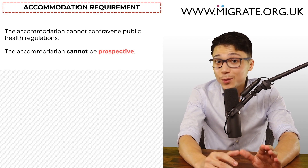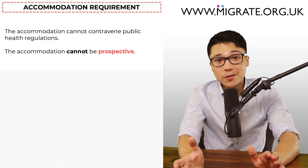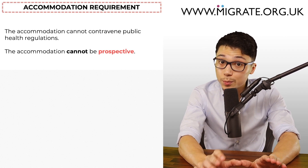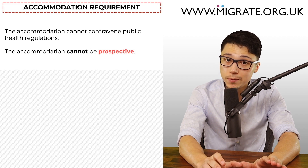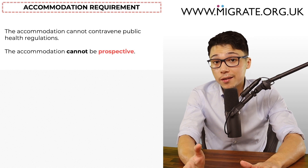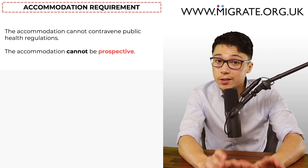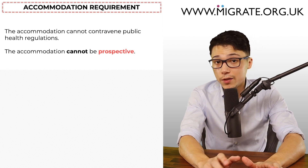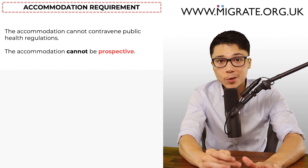The last thing to note regarding the adequate accommodation requirement is that the accommodation cannot be prospective — you will be expected to sort this out before submitting the application. This is one of the 25 or so commonly made mistakes that partners make, as discussed in our free video series which you can access at migrate.org.uk/video.